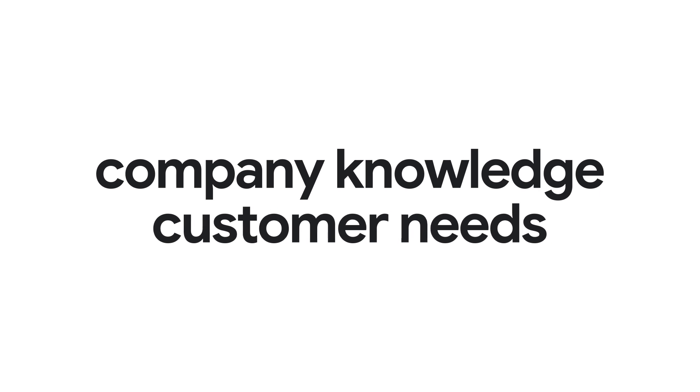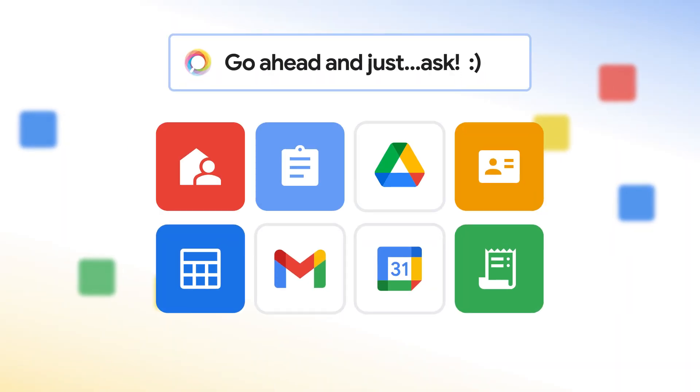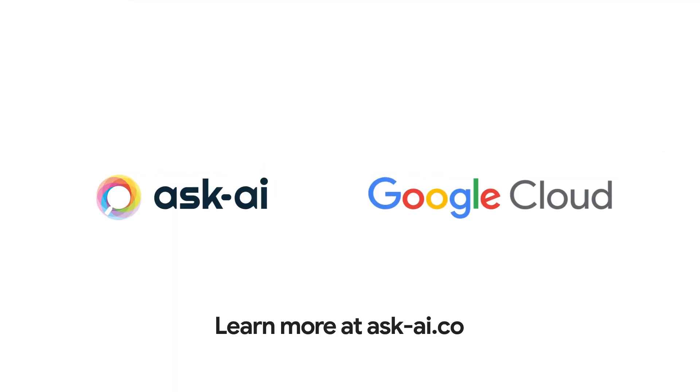Align your company knowledge to customer needs with AI-powered search, knowledge management, and workflows at ask-ai.com.